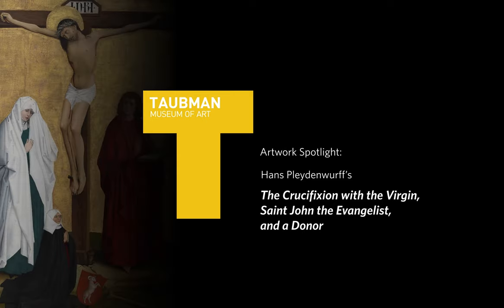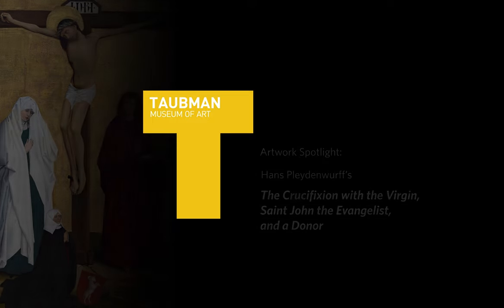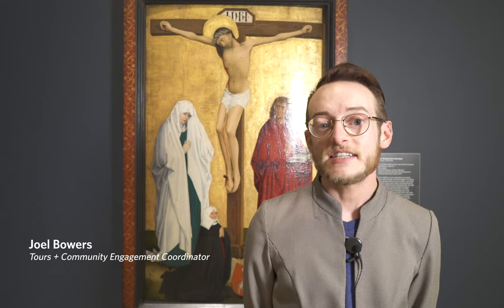Hello, my name is Joel Bowers and behind me is a painting by Hans Pleidenwirth, or workshop. It is titled The Crucifixion with the Virgin, St. John the Evangelist, and a Donor. Painted in 1460 to 70.